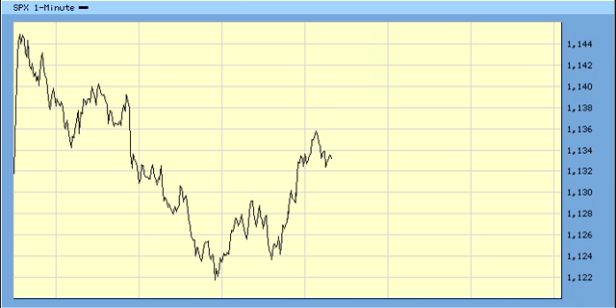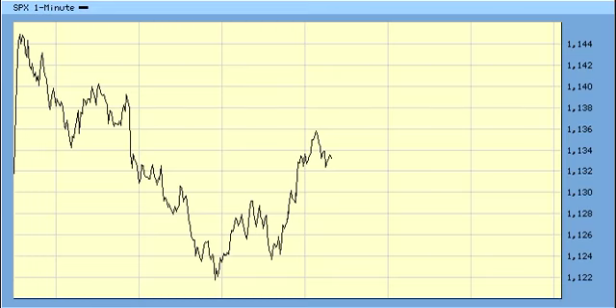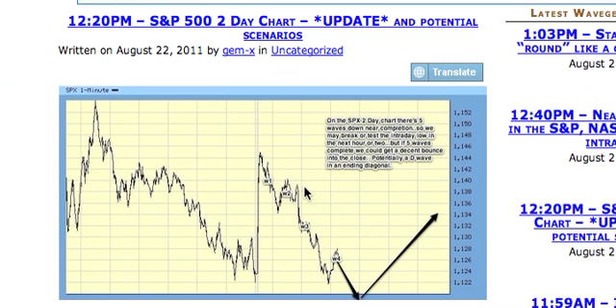And if you were watching my blog in the past hour, I had a chart set up. As you can see right here, it says basically I said five waves down.